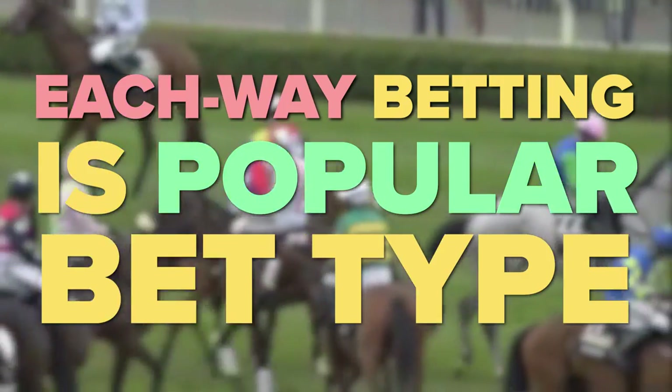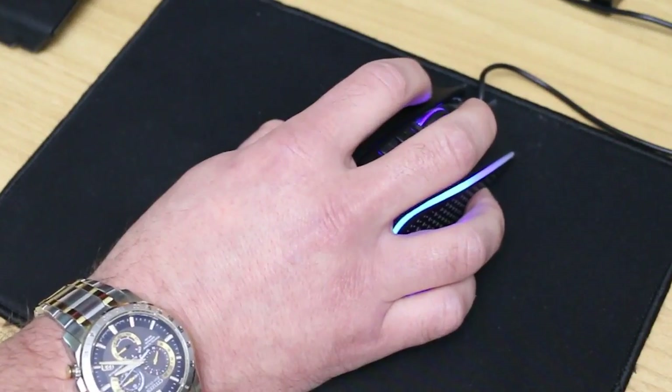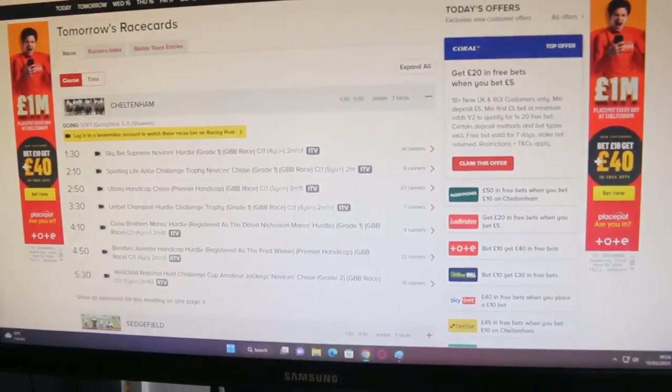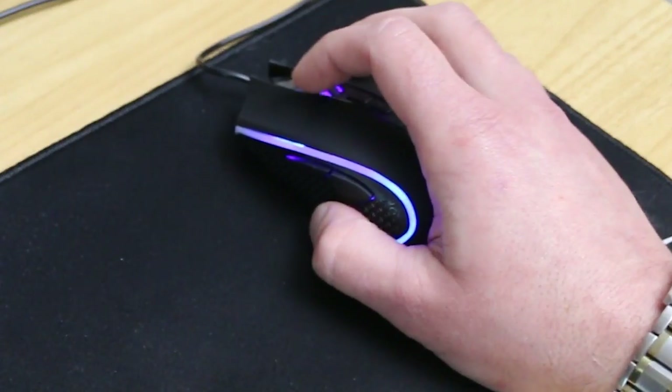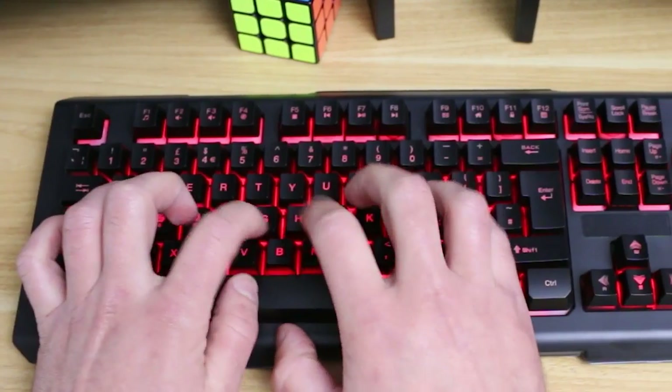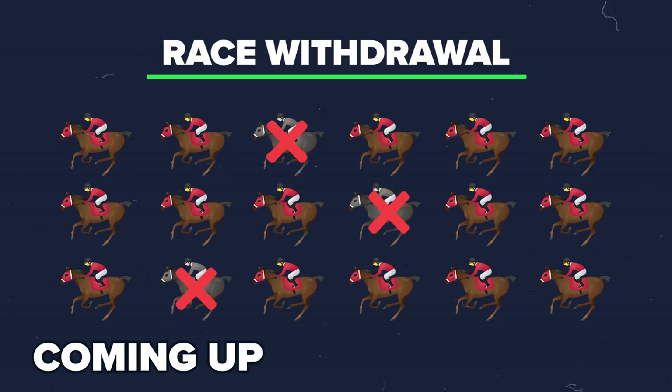Each way betting is a popular bet type because you can make money from horse racing without picking the winner. But each way bets cost more to place, so placing them blindly is the easiest way to waste your money. In this video, I'm going to share a few tips and an example to help you increase your chances of winning, including a mathematically proven strategy to win money from each way betting.